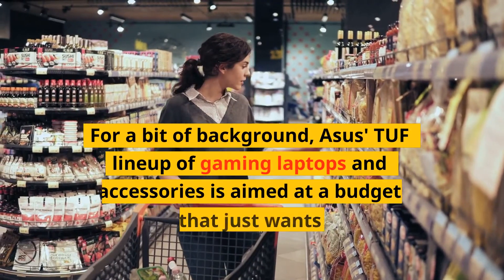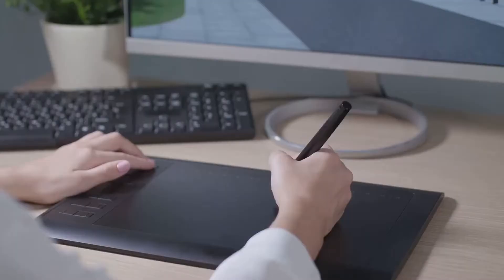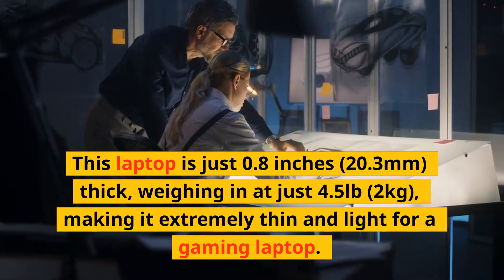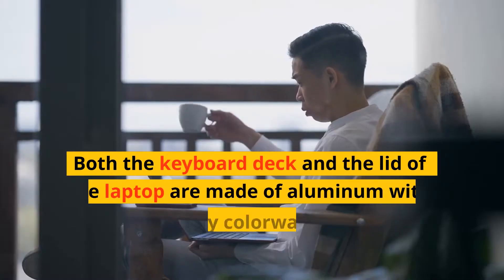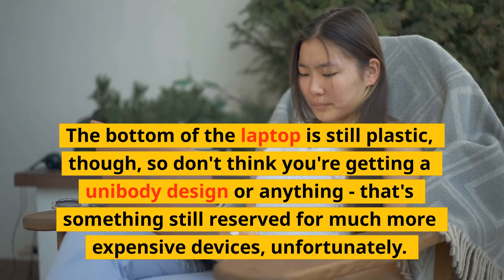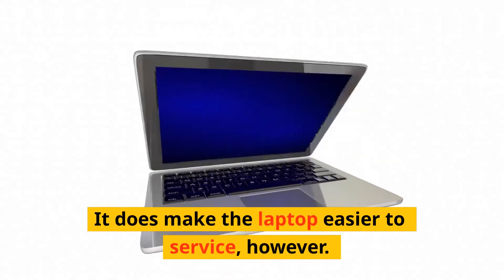For a bit of background, ASUS's TUF lineup of gaming laptops and accessories is aimed at a budget audience that just wants the most bang for their buck. These products typically take a utilitarian approach to design, but the ASUS TUF Dash F15 is anything but. This laptop is just 0.8 inches (20.3mm) thick, weighing in at just 4.5 pounds (2kg), making it extremely thin and light for a gaming laptop. Both the keyboard deck and the lid are made of aluminum with a gorgeous gray colorway, so it doesn't lose rigidity for the sake of portability. The bottom is still plastic, though, so don't think you're getting a unibody design — that's something still reserved for much more expensive devices. It does make the laptop easier to service, however.